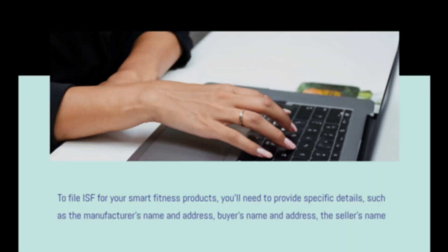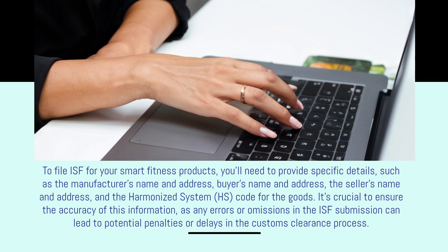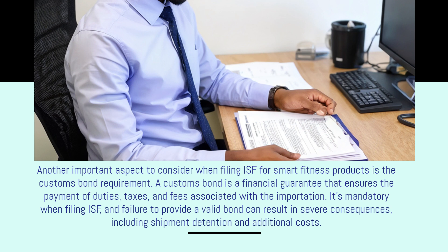To file ISF for your smart fitness products, you'll need to provide specific details such as the manufacturer's name and address, the buyer's name and address, the seller's name and address, and the Harmonized System (HS) code for the goods. It's crucial to ensure the accuracy of this information, as any errors or omissions in the ISF submission can lead to potential penalties or delays in the customs clearance process.